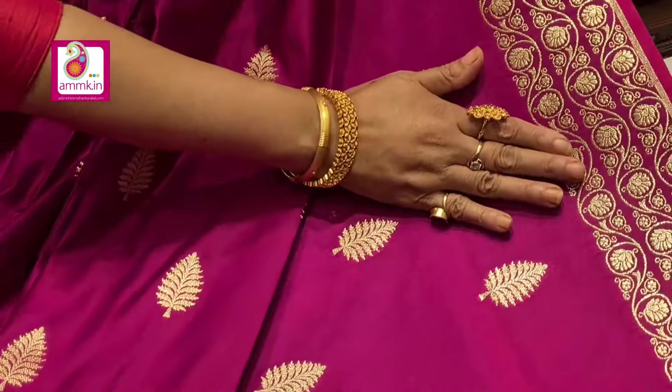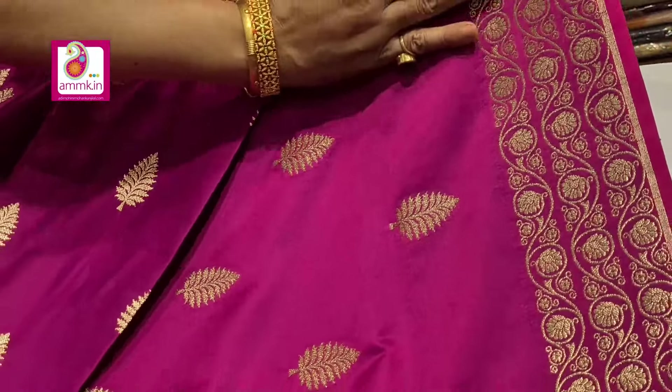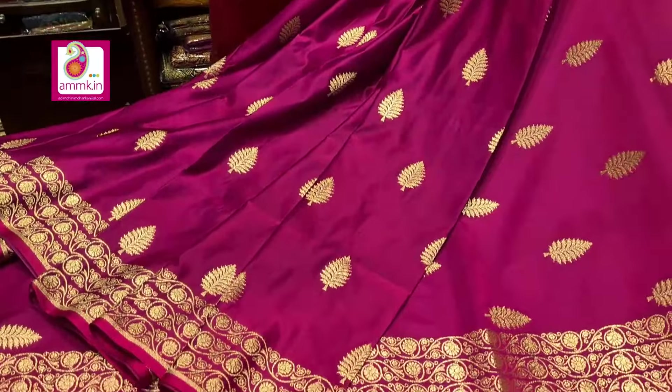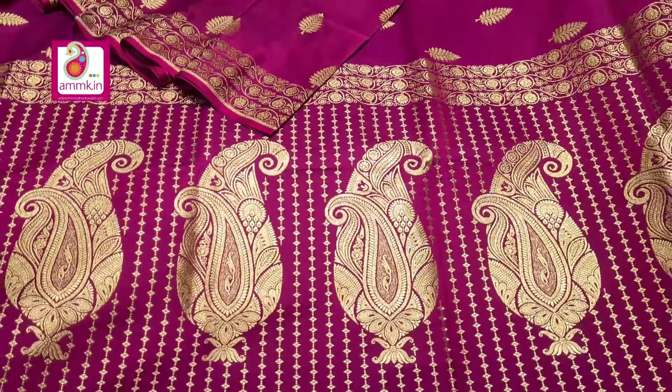New arrival party wear Banarasi collection with absolutely different booty design. This has a different border with different motif highlighted. Look at the pallu which is simple, smart yet bright and beautiful. The price is ₹4000.